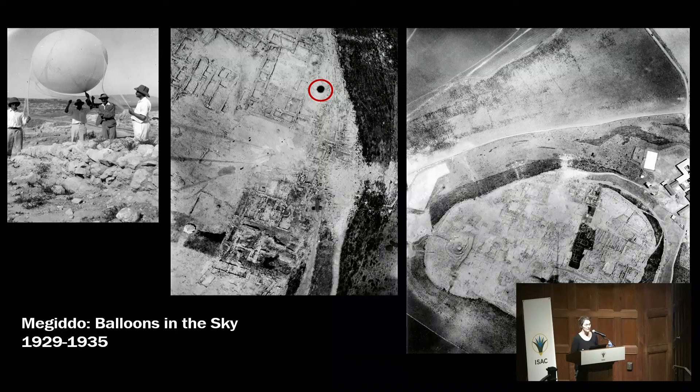In the end they managed to do it, and they took photographs. In the center you can see part of the site under excavation with the architectural features very visible. They went also higher — around 400 meters from the ground — and were able to get a picture of the entire mound of Tel Megiddo. In the picture in the center you can see the shadow of the balloon.